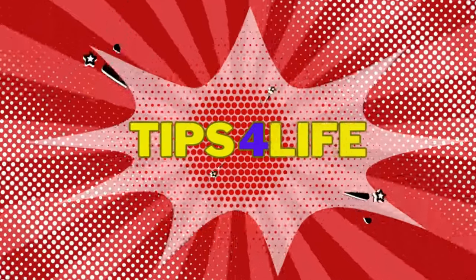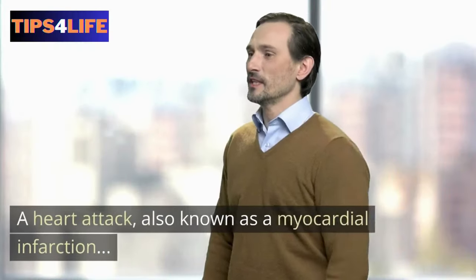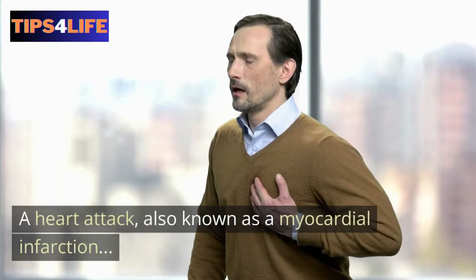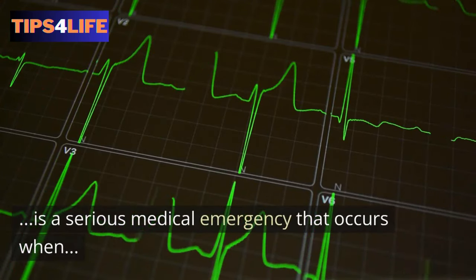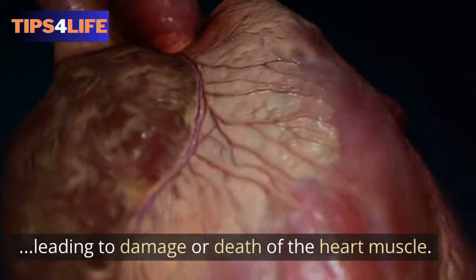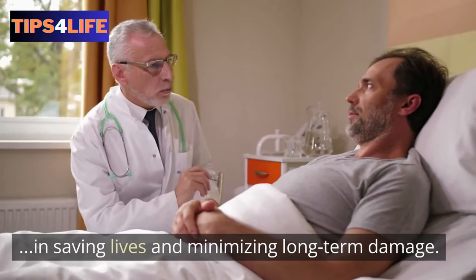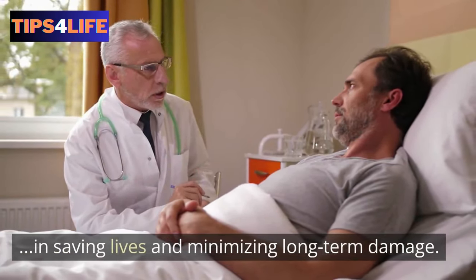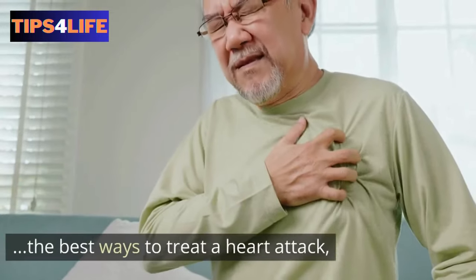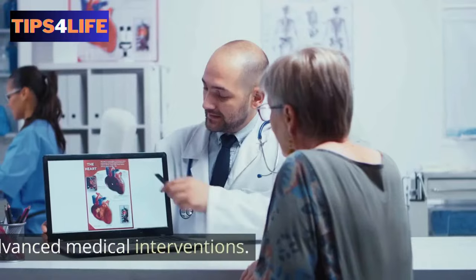A heart attack, also known as a myocardial infarction, is a serious medical emergency that occurs when the blood supply to a part of the heart is blocked, leading to damage or death of the heart muscle. Prompt and appropriate treatment is critical in saving lives and minimizing long-term damage. In this video, we discuss some of the best ways to treat a heart attack, focusing on early recognition, immediate response, and advanced medical interventions.